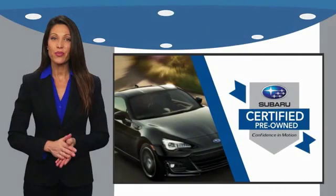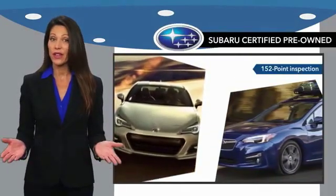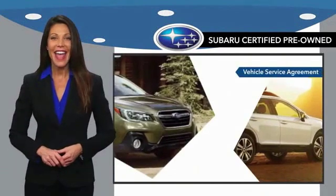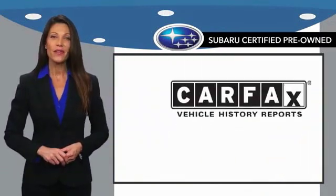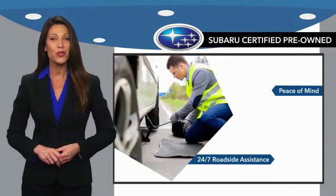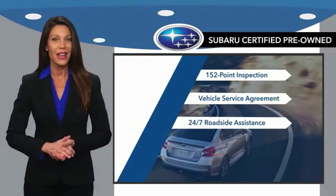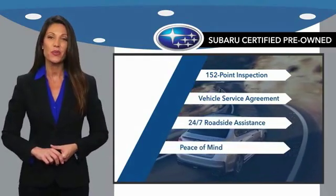Subaru certified pre-owned vehicles have no secrets. You never have to wonder about vehicle history, reliability and durability. Qualifying vehicles have passed through a stringent process determined by Subaru of America. And when shopping for a pre-owned Subaru, the best place to look is your Subaru dealer.